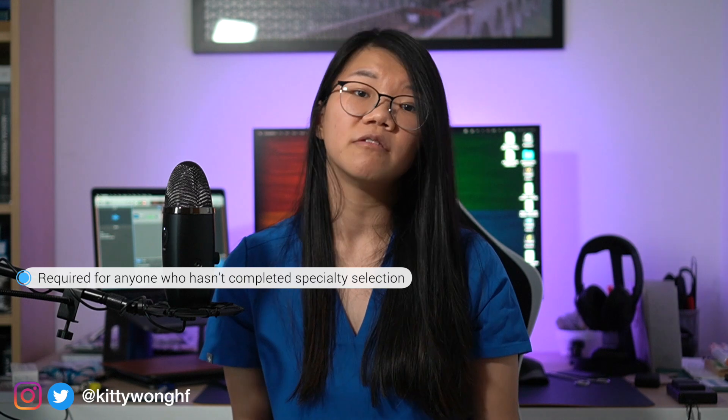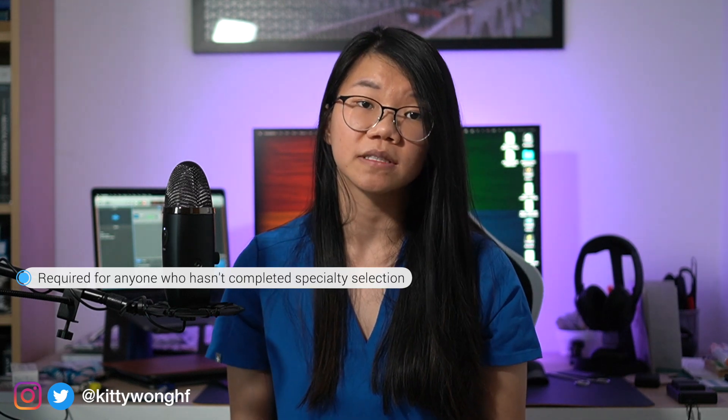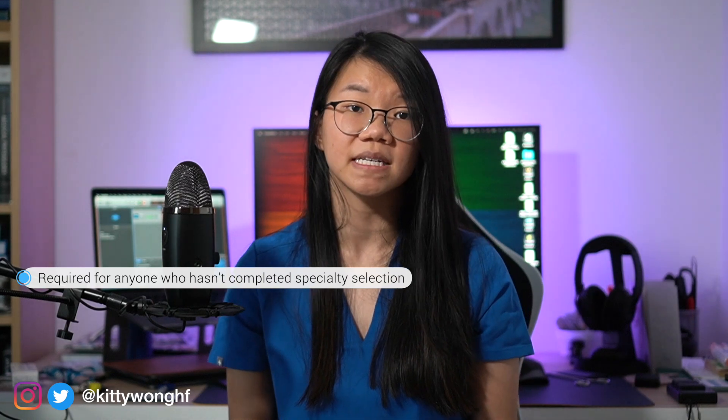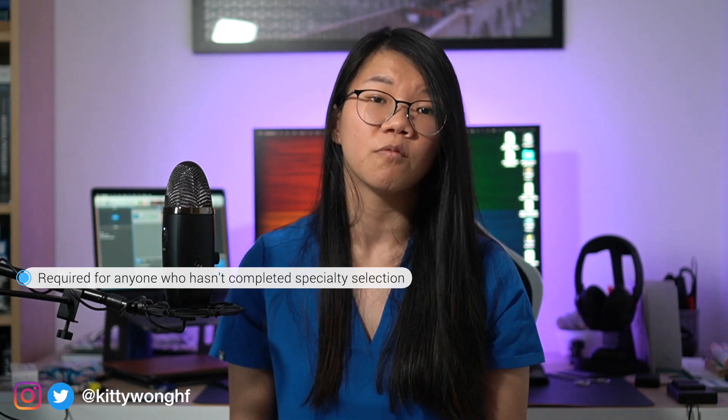Similarly, to enter ST3, I will need to complete the relevant specialty selection clinical interviews — in this case the ST3 selection interviews for a vascular surgery ST3 post when the time comes. The good news is that if you are successful in your ACF application with a national training number, you will only need to score the minimum amount of marks to pass the interview to be deemed appointable, rather than having to rank and preference nationally at these clinical interviews.